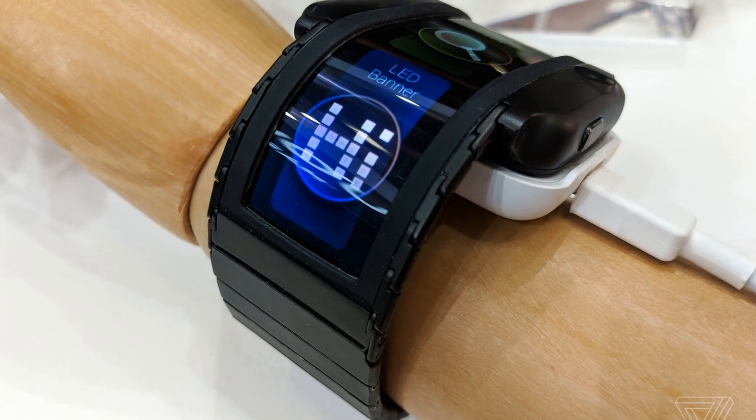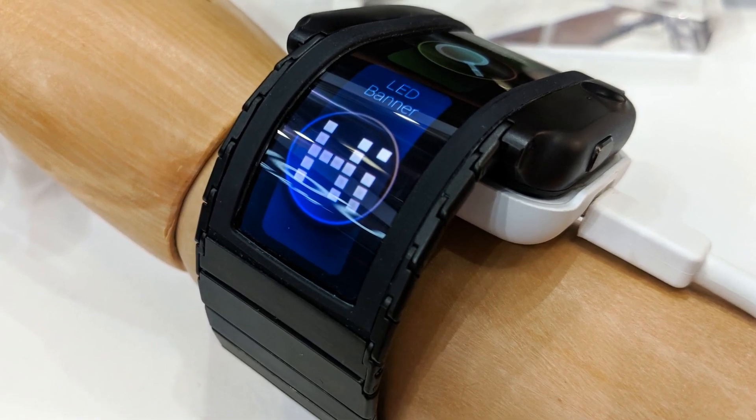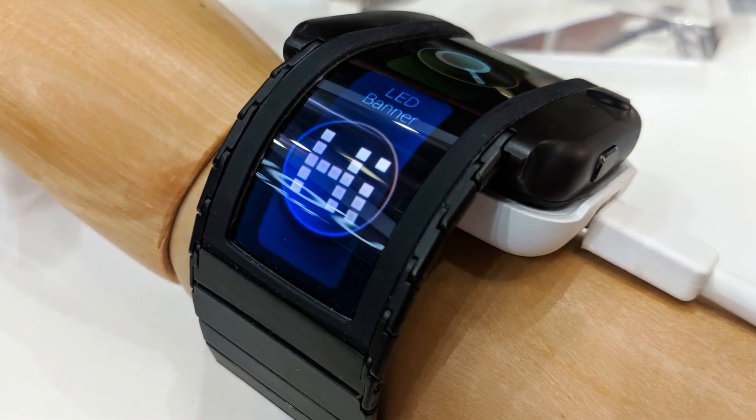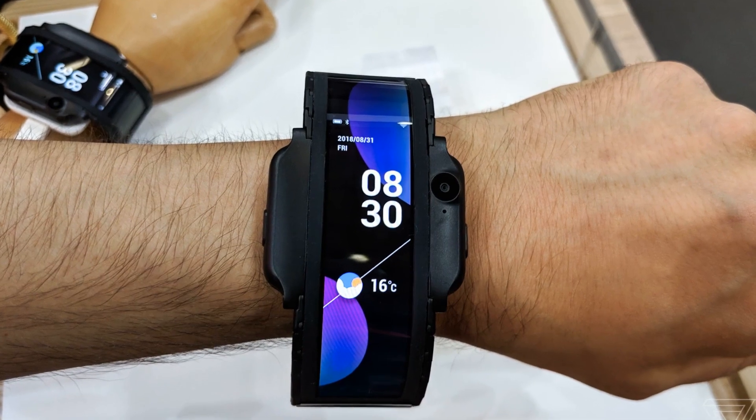As befits a decent smartwatch, it can serve as a fitness assistant — tracking pulse and monitoring sleep phases. The clock is protected from water, though the exact rating was not specified.